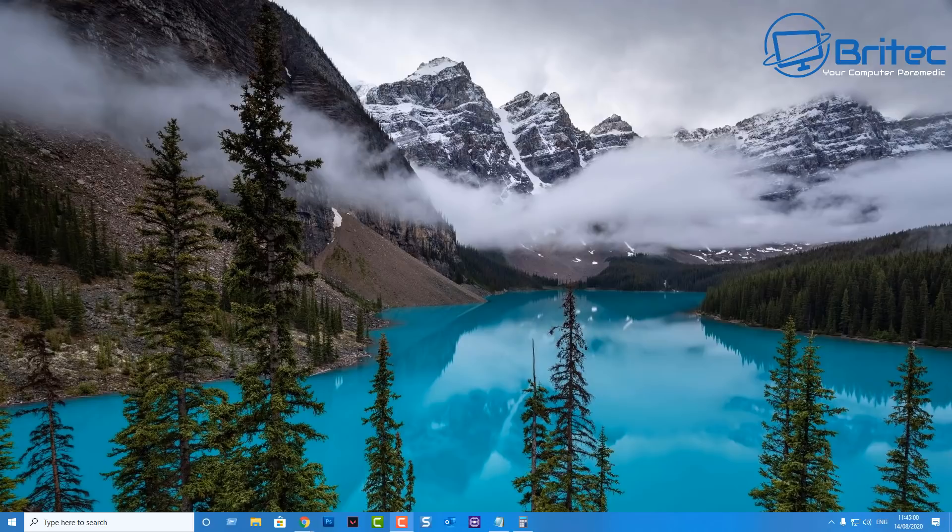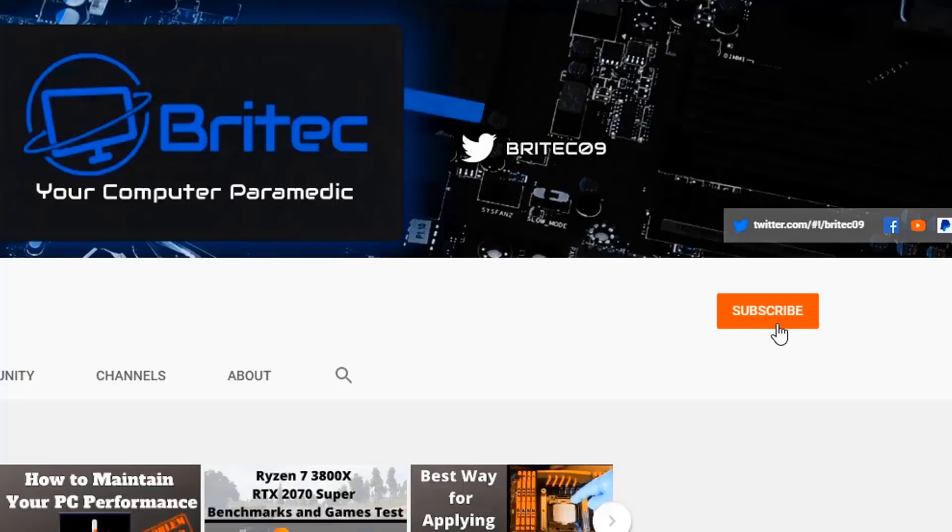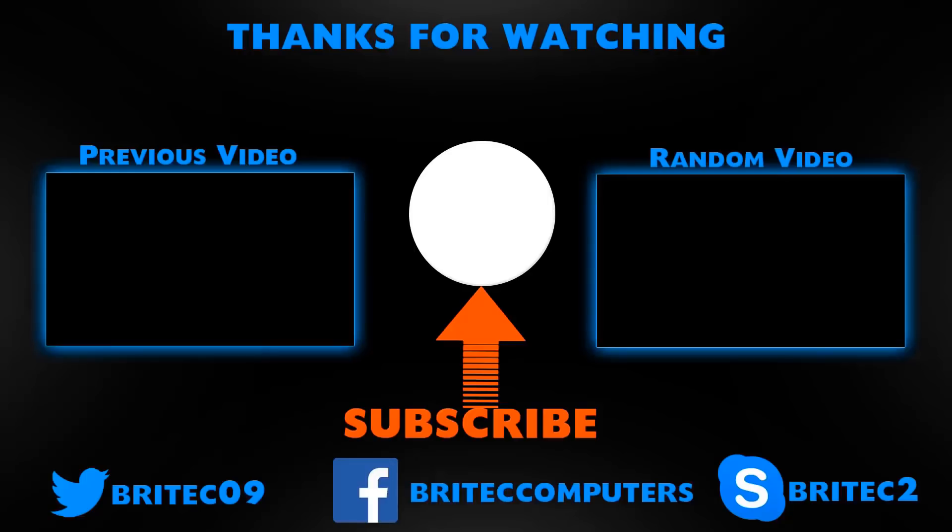That's it — my name is Brian from brightechcomputers.com.uk. Have a great weekend and I'll see you again for another video real soon. If you haven't subscribed yet, hit the red subscribe button, hit the bell notification button, and click all to be notified when we upload new videos.